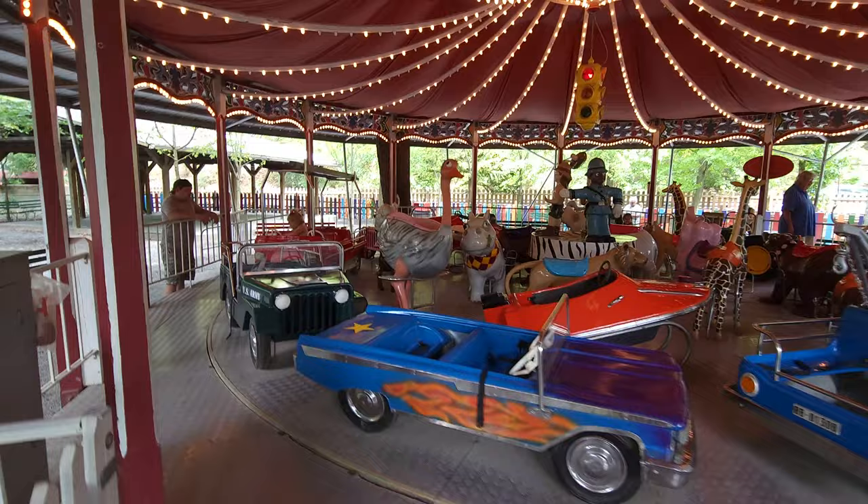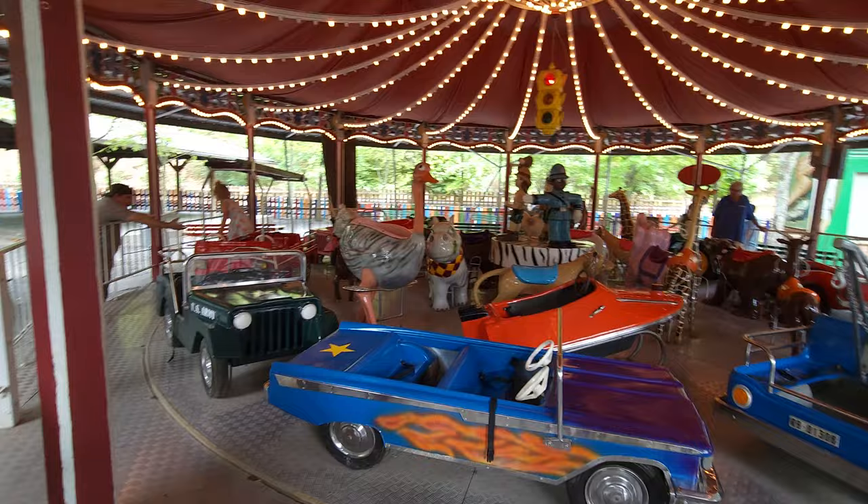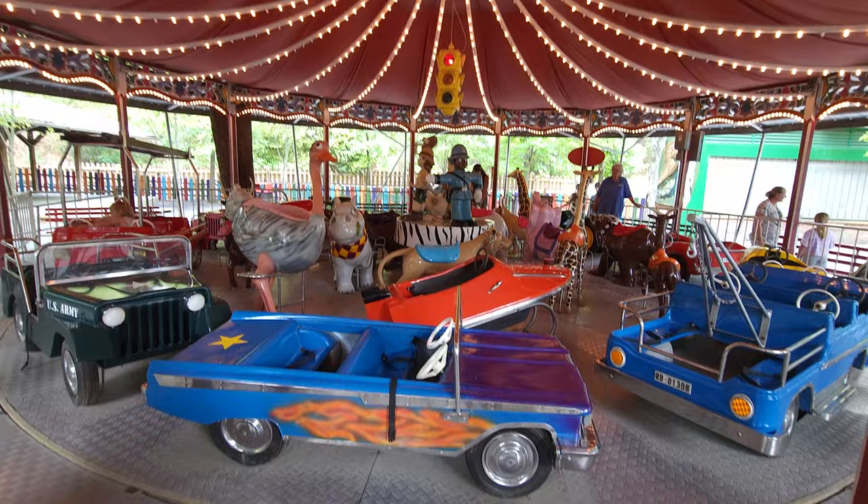Over here is another great kids attraction — and you know what makes it great? The fact that they actually have an ostrich there. It's basically a carousel that has cars and hippos. Oh my gosh, there is a hippo! And I am pro-hippo every time. So this is the kids section they have over here at the park.